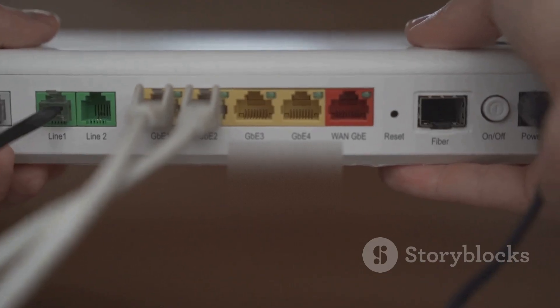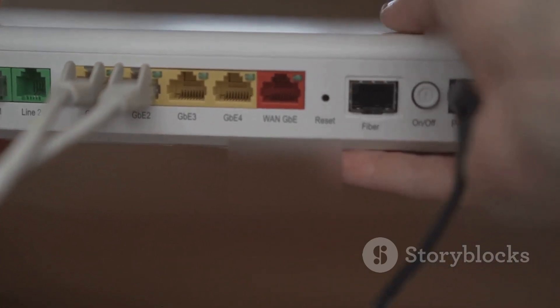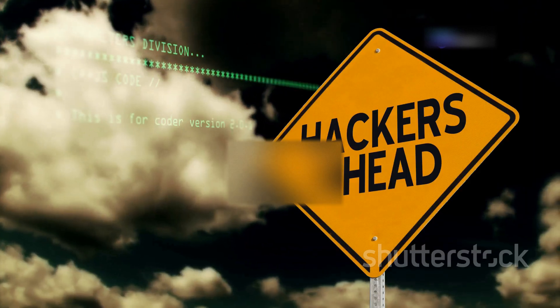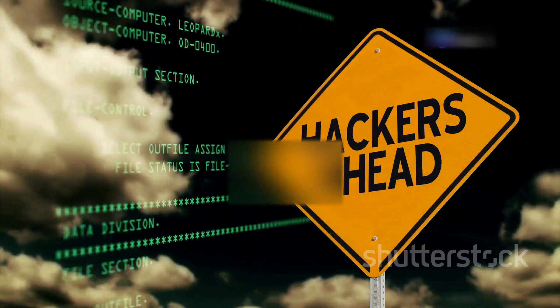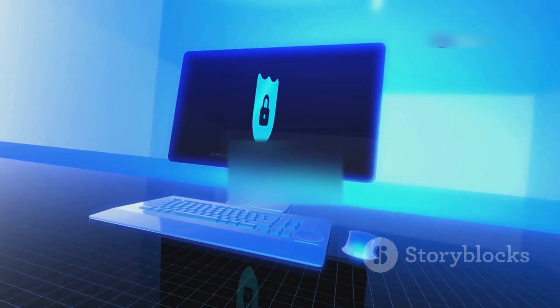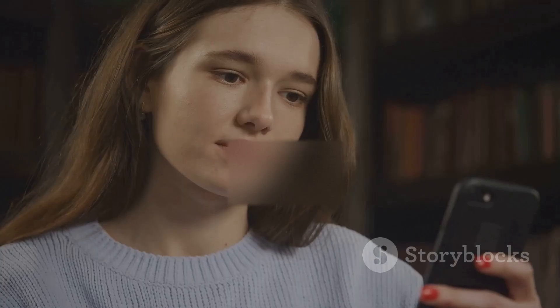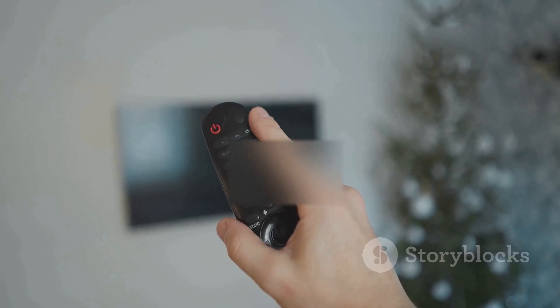We've covered a lot of ground today — from weak network security and default credentials to malicious apps and the ever-present threat of the IoT. By understanding these potential risks and taking simple precautions, you can significantly reduce the chances of your smart TV becoming a target for hackers. Until next time, stay safe, stay secure, and I'll catch you in the next video.